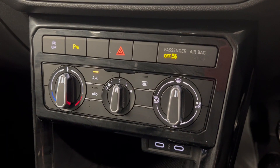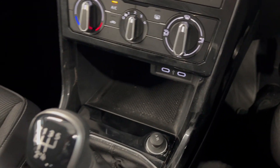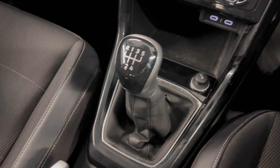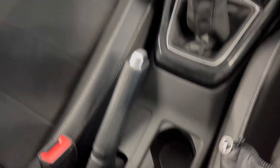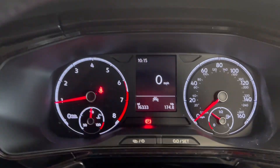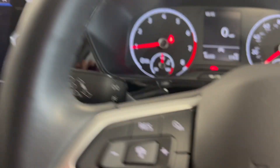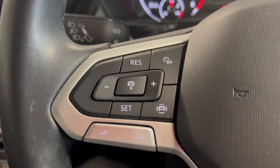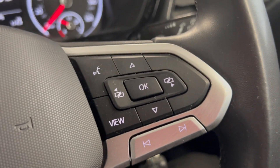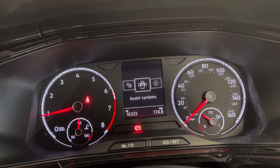Moving on down you've got your climate controls with a bit of storage and a couple of USB ports. It is a manual gearbox with your gear selector, cup holders and handbrake. On the dash the car has only done 16,333 miles, and you get this lovely leather wrapped multi-functional steering wheel with adaptive cruise control and volume settings on the left and digital trip computer controls on the right, which you can use to display various information on the screen.